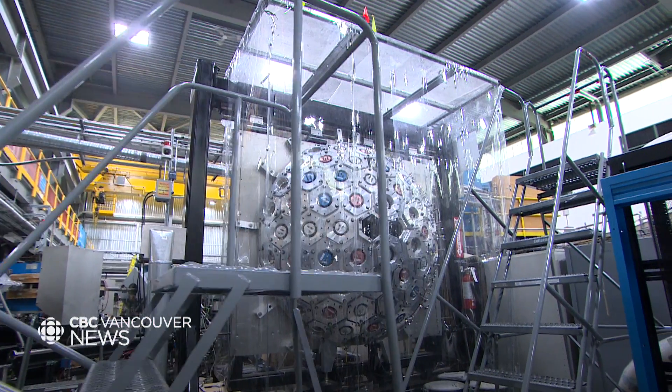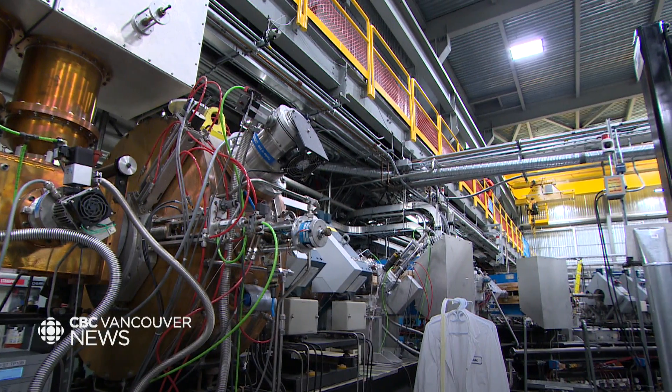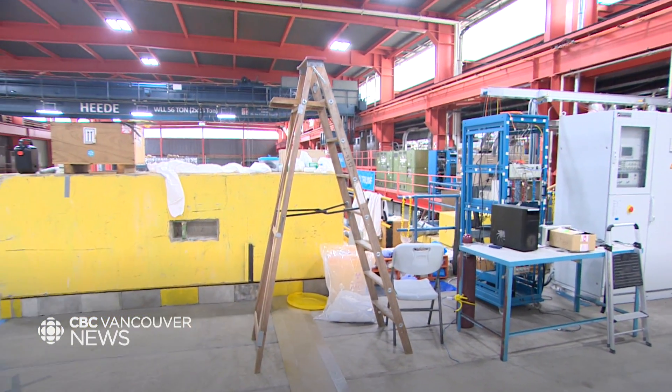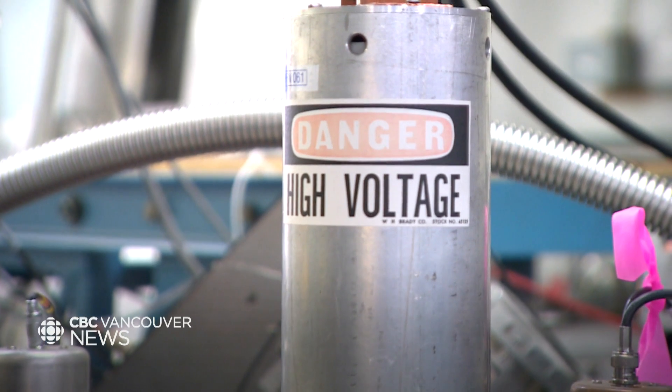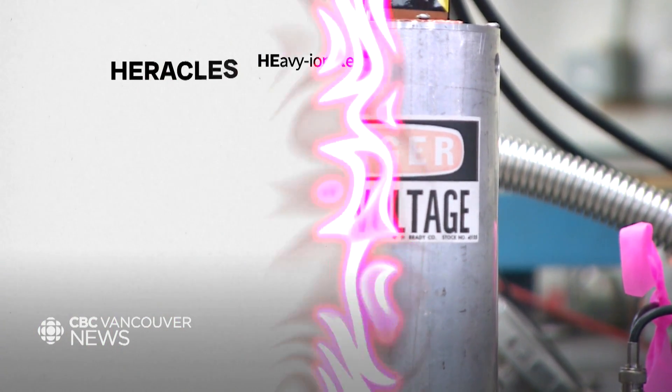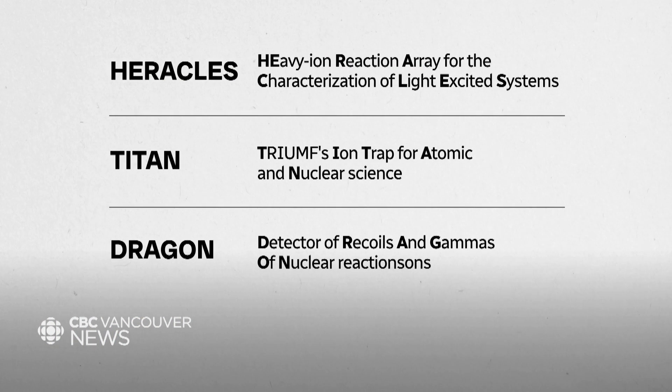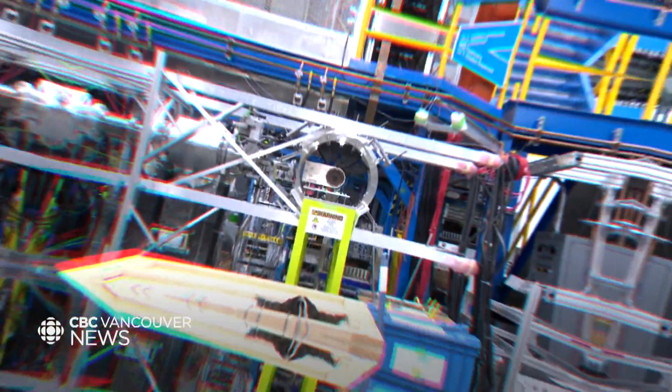The world-record-holding 520 MeV cyclotron may be the heart of the facility, but it's just one of the particle accelerators housed here. It's really the experiments they feed that set TRIUMF apart — projects like Heracles, TITAN, and Dragon, which are shining examples of how TRIUMF researchers are seeking to unlock the mysteries of our universe.